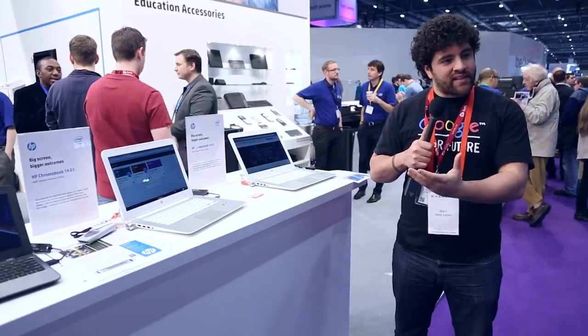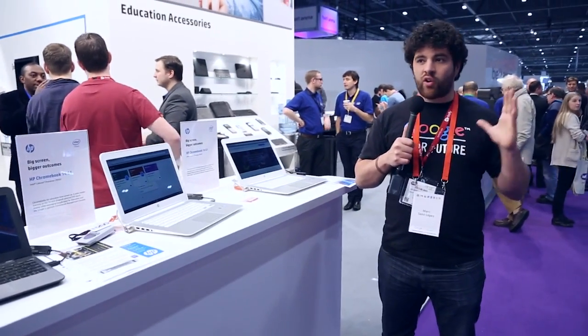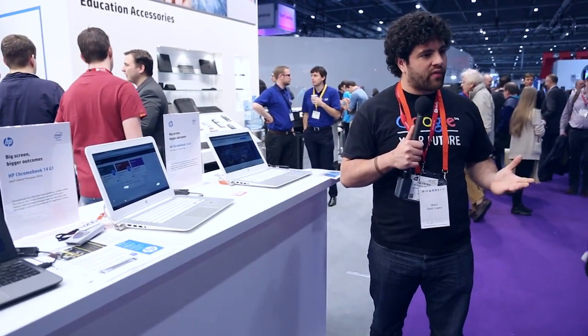Maybe you know what it is, maybe you haven't — they've become quite popular in the last few years. Basically, a Chromebook is a completely redesigned device based on the Chrome browser that you probably know, since it's number one in the world. The operating system is Chrome OS. It's a device that is meant to work online, but it also works offline, of course.